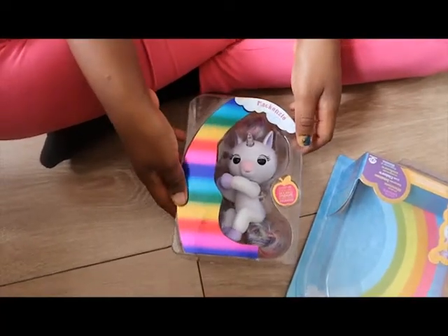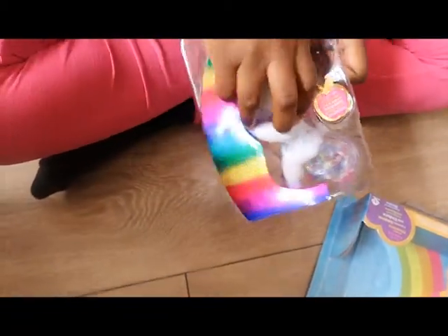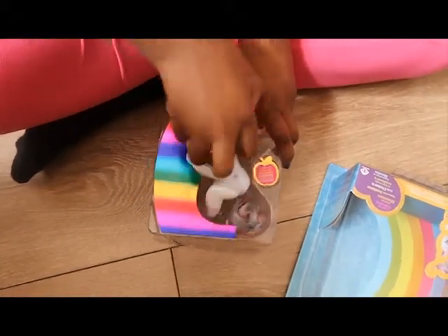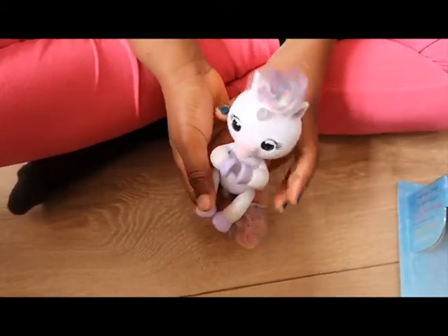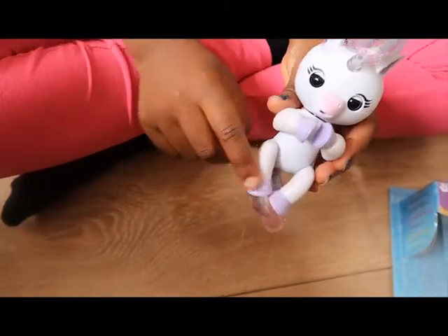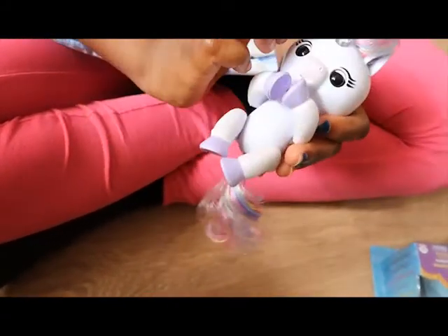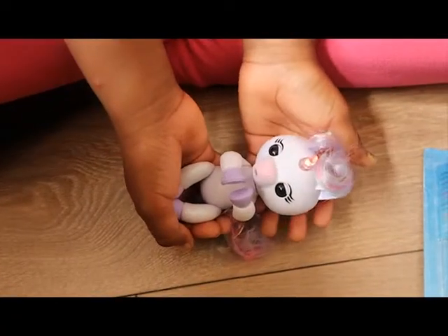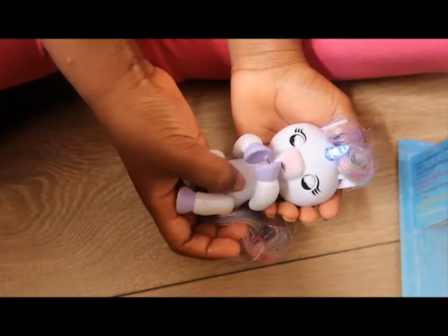This is what it looks like. So this is her out of the packet, guys. She has glitter on her legs and her arm, she has a colorful tail and a mane, she has a horn which is going to light up, and she just looks so cute. The unicorn is so adorable, guys.